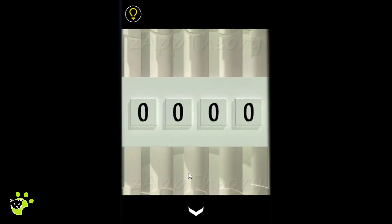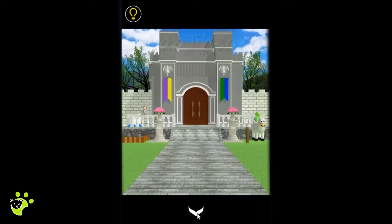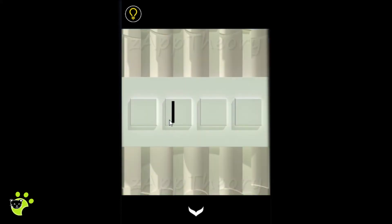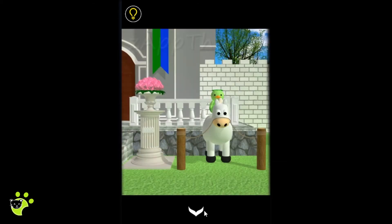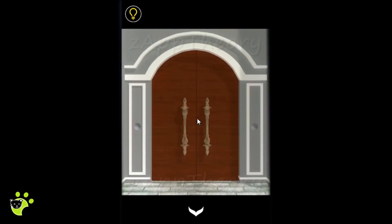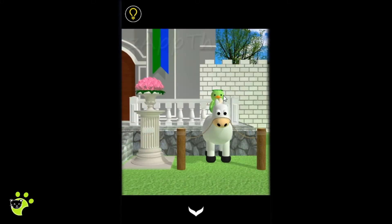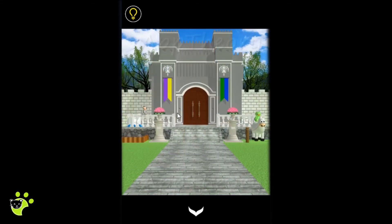On the pillar there's a four-digit combination, and on the other side there's a tied-up horse. On the other pillar there's a four-button combination. Beside the castle doors there are two holes that could fit two things, and flags. We note the color of the flags: purple, yellow, green, and blue.